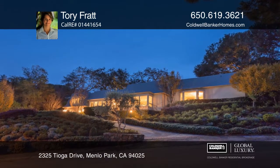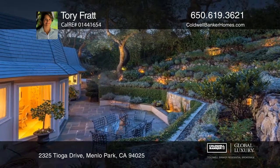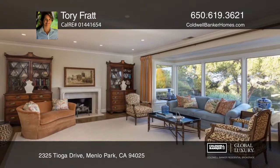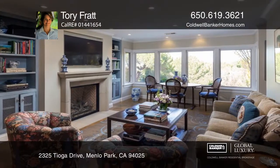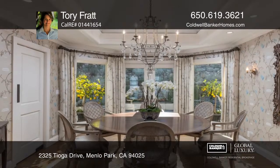Attention to quality and detail is found throughout this rare gem in the desirable Sharon Heights neighborhood. Situated on an over 16,000 square foot lot of landscaped, terraced gardens, this home has three bedrooms, three baths, over 3,100 square feet.